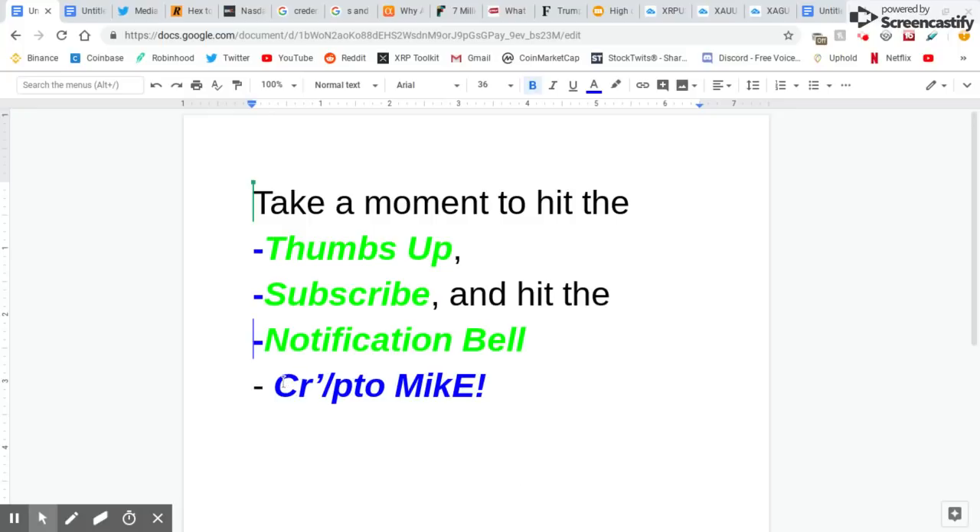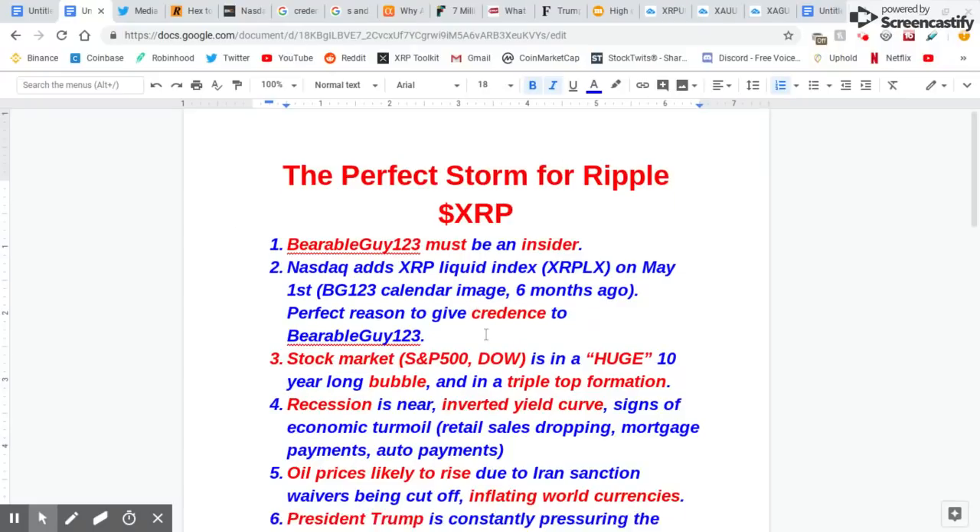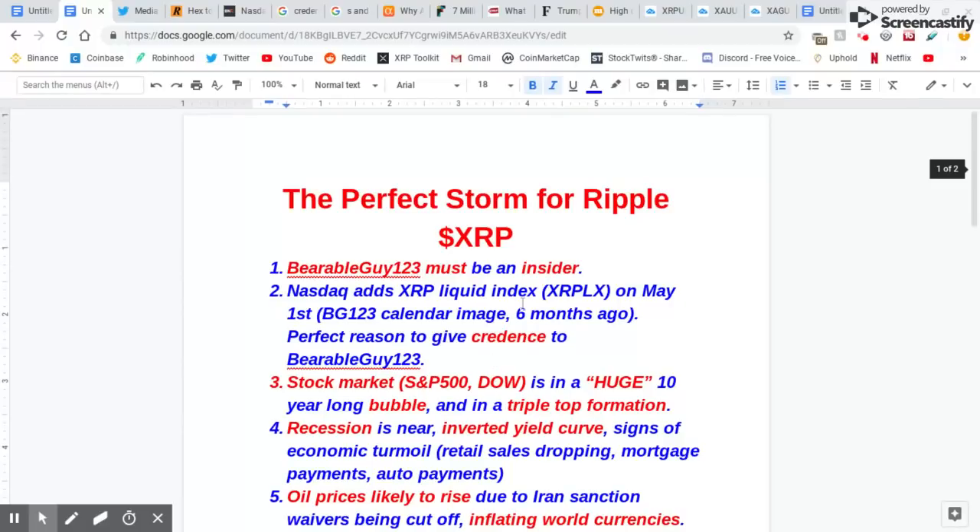By the way, Crypto Mike is my name, cryptocurrency is my game. Alright guys, the perfect storm for Ripple XRP. I have a whole list for you guys and we're going to go through it, and we're going to go quick.